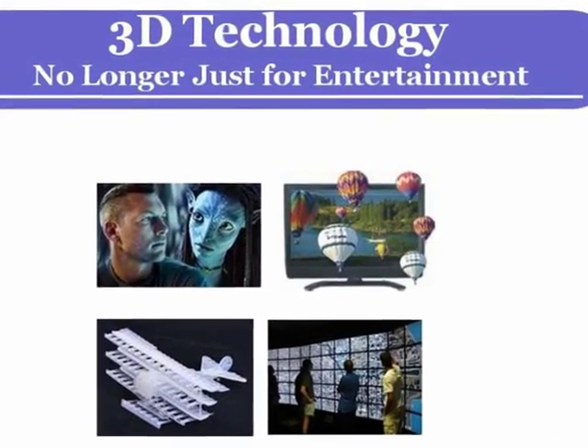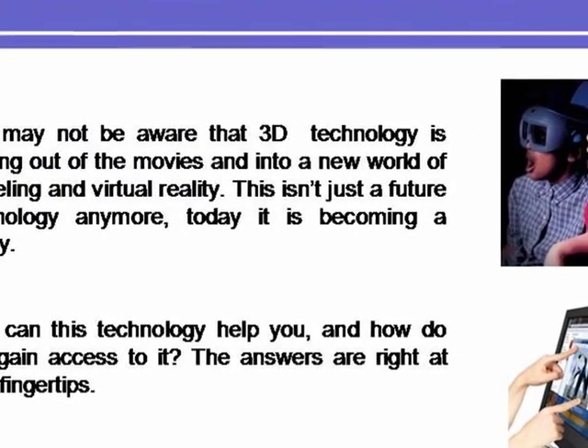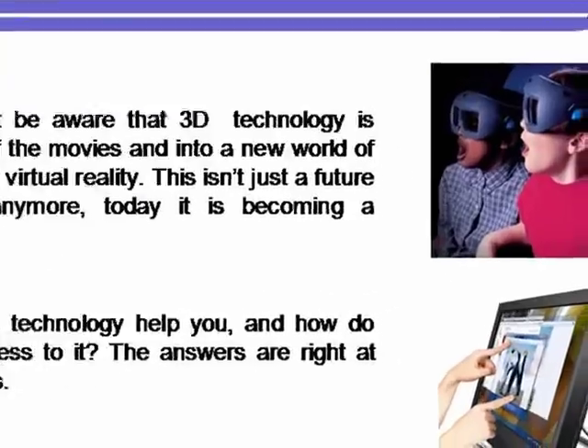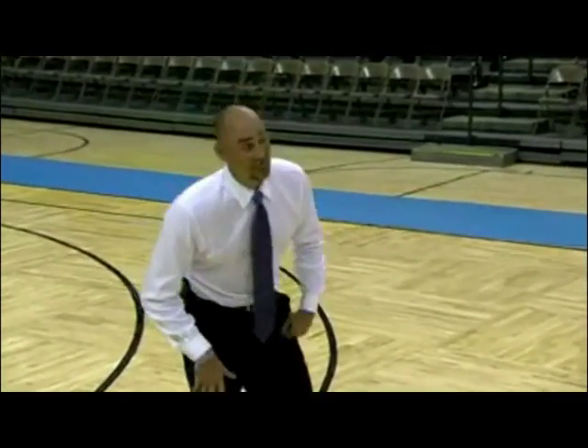Perhaps by now you've seen 3D at a movie theater. But perhaps you aren't aware that the same technology is moving out of the movies and into a new world of modeling and virtual reality. It isn't just for future technology anymore. Today it's becoming a reality.